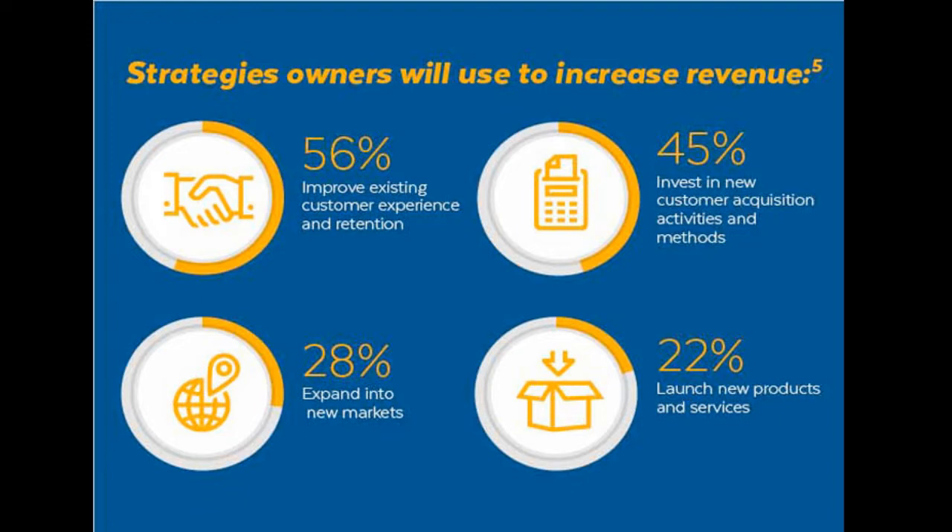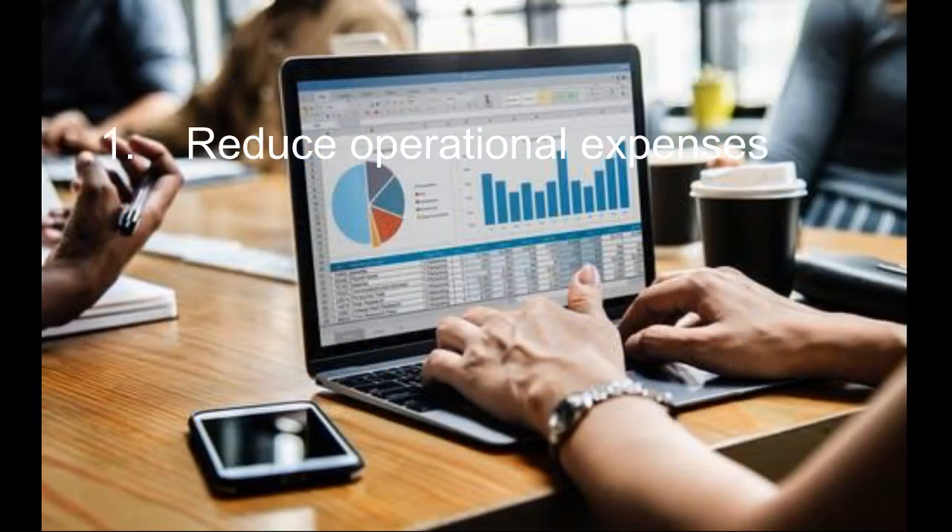Maximizing Business Revenues: here are five different methods you can follow to increase your sales, thus increasing the revenues.